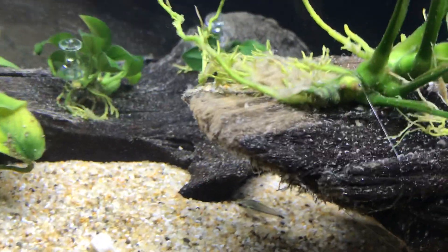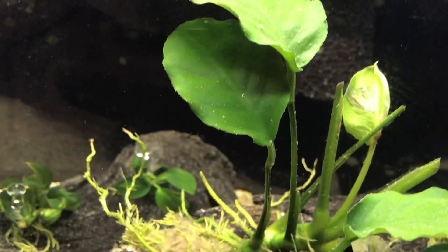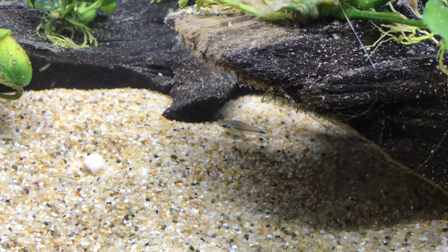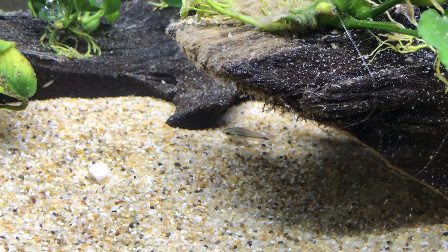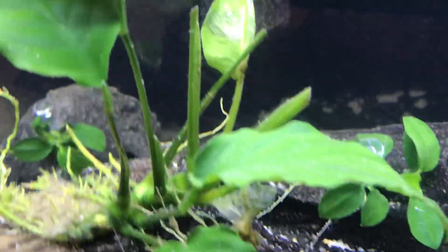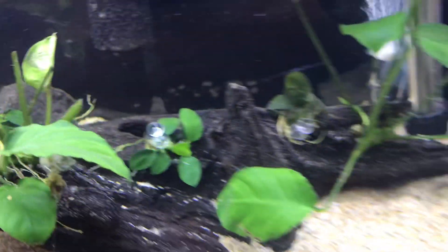Because they're pretty good swimmers, once in a while you'll see them in the middle of the water. The hastatas are known for schooling up in the middle of the tank just like a regular tetra. These pygmies do that too, but not as much — and not always together.